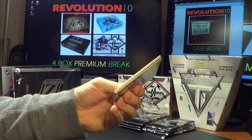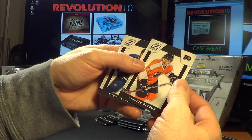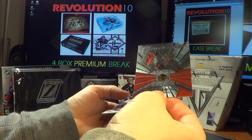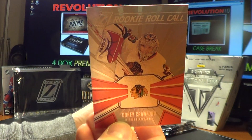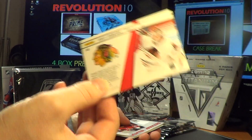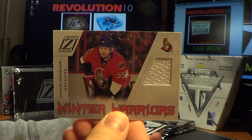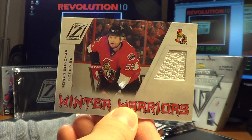Lots of big trades tonight in the NHL, but players are still going to go to the same people they would have yesterday on the cards here. Right off the bat, we've got a Rookie Roll Call for the Blackhawks — Corey Crawford — and a two-hit pack to start. For the Ottawa Senators, Sergei Gonchar, Winter Warriors jersey card.